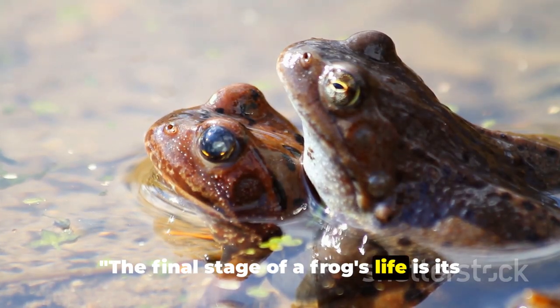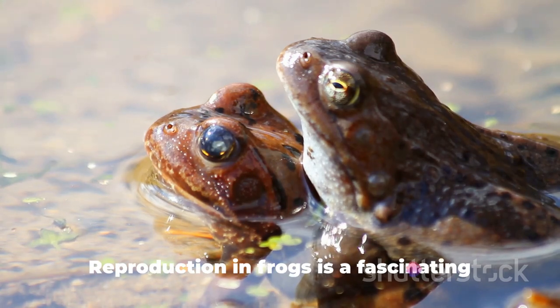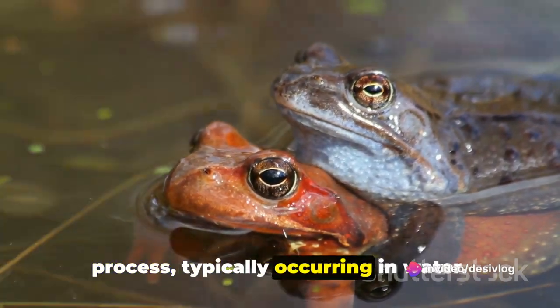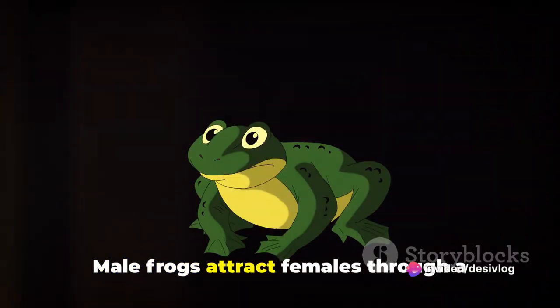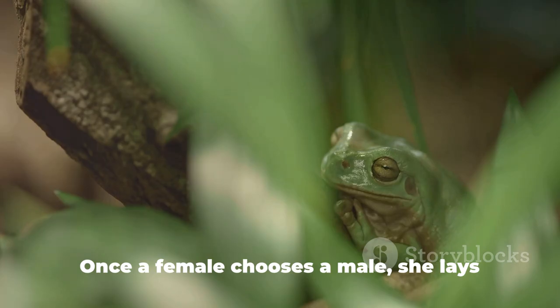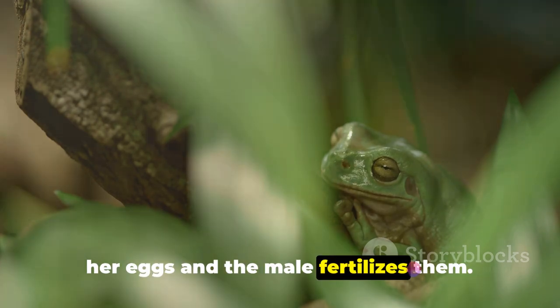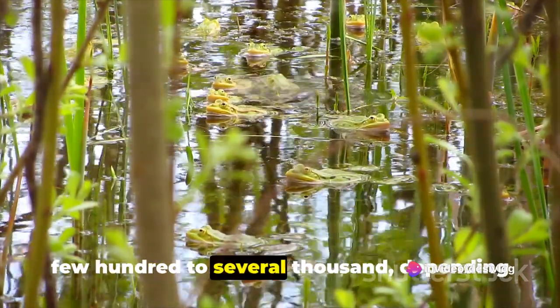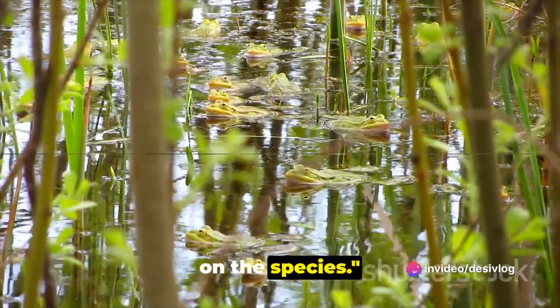The final stage of a frog's life is its reproductive phase. Reproduction in frogs is a fascinating process, typically occurring in water. Male frogs attract females through a variety of calls, each unique to its species. Once a female chooses a male, she lays her eggs and the male fertilizes them. The number of eggs laid can range from a few hundred to several thousand, depending on the species.